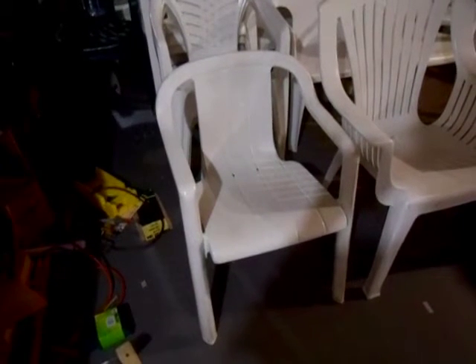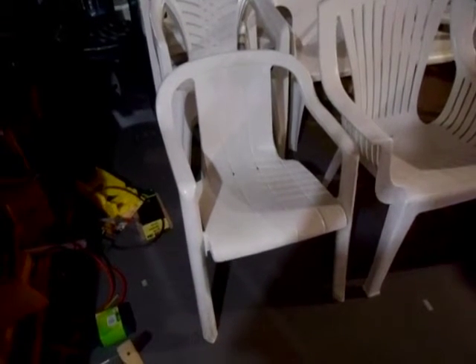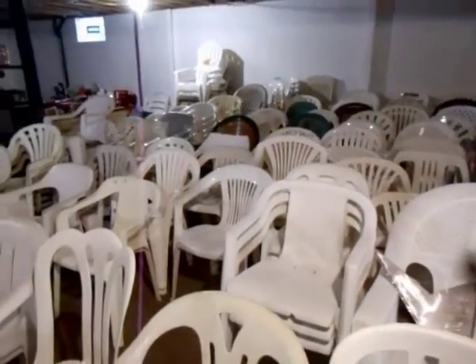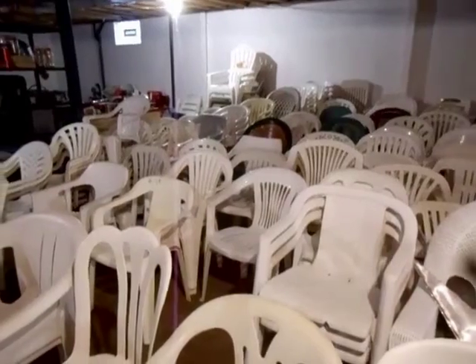And number 1, the first and best plastic chair ever made, the Grofleximo Lego Chair. There's the rest of my collection in the background. I have 275 chairs.